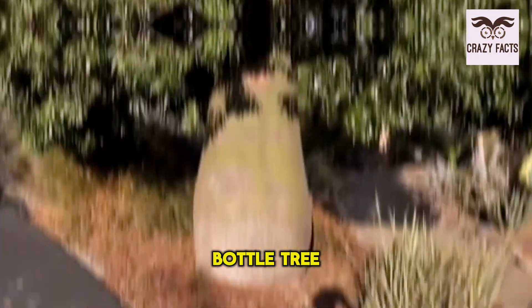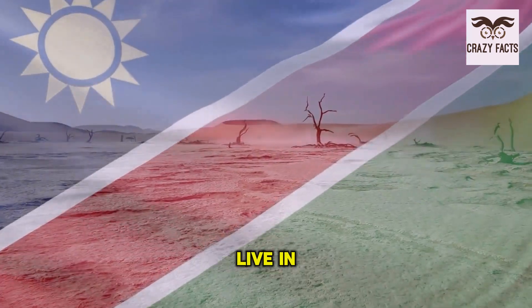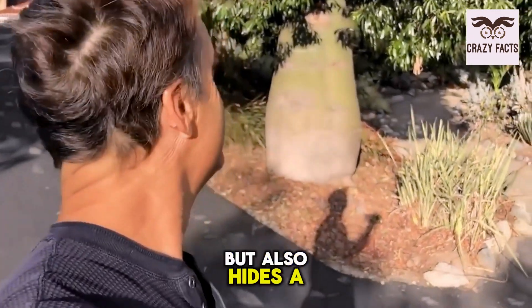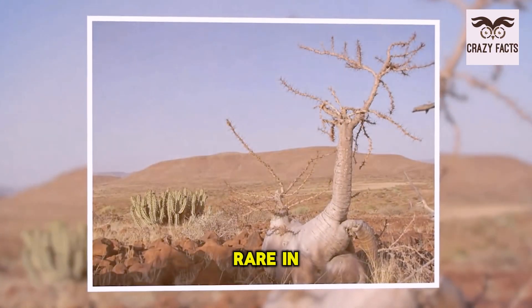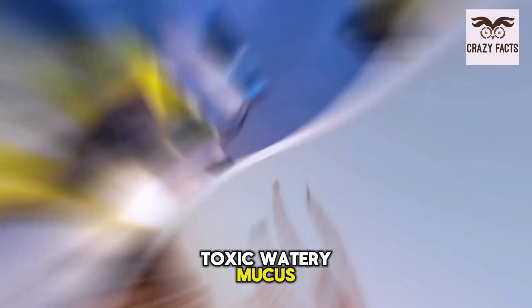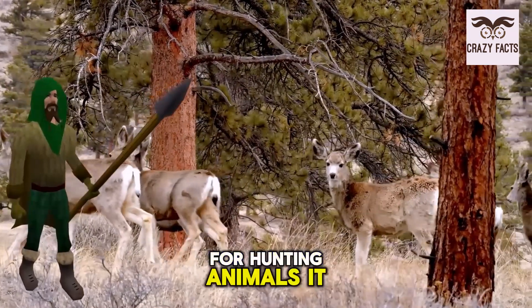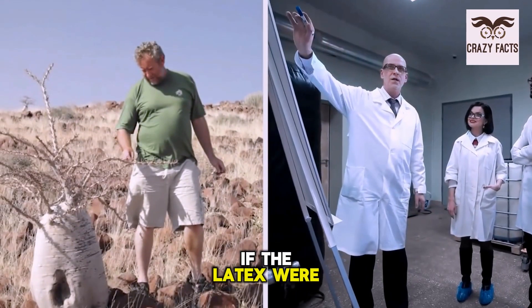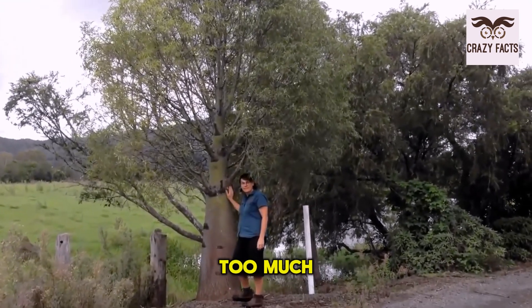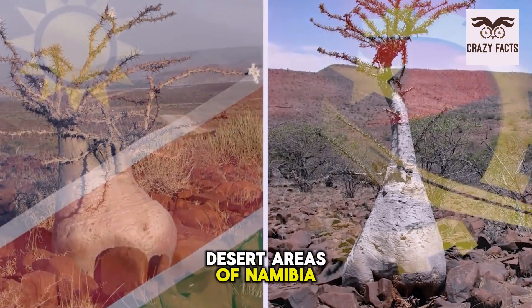Number 1: Namibian Bottle Tree. It's an odd-looking tree you've probably never come across unless you live in Namibia. Found in the most arid places, the Namibian bottle tree is not only strange in shape but hides a deadly secret. Since water is very rare in these parts, it produces its own toxic watery mucus. This latex is extremely poisonous, and locals use it for making poison arrows for hunting animals. If the latex were to come in contact with human eyes, it could cause permanent blindness. Luckily, you'll rarely encounter one outside the semi-desert areas of Namibia and southern Angola.